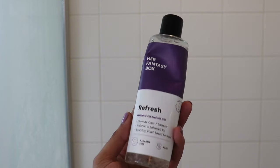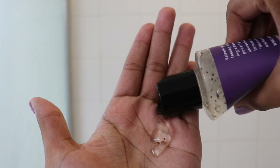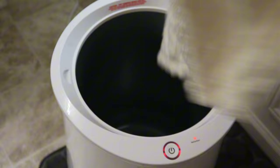For down there, I use a soap called Refresh from Her Fantasy Box — it's a mild gel which also helps maintain a healthy pH balance. My robe feels very toasty, which also helps me dry off quicker.